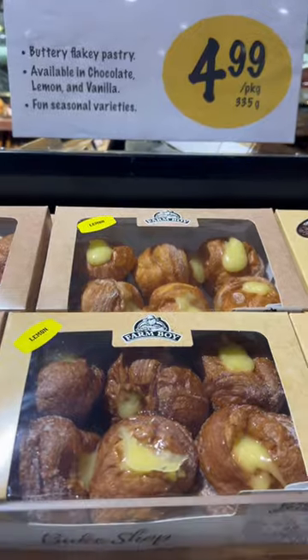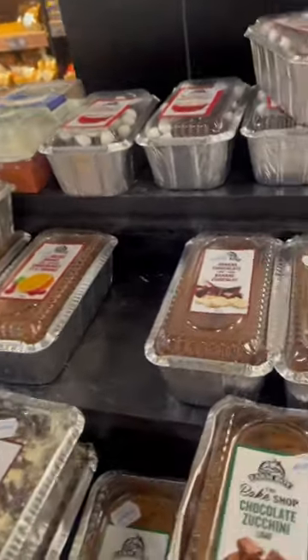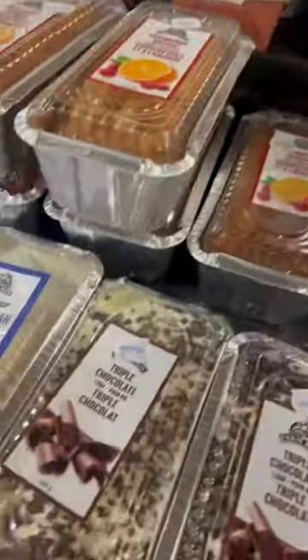These Portuguese buns are so versatile — you can slice them up and use them in a sandwich or just have them with your coffee. These croofies are melt-in-your-mouth, but my absolute favorite is this banana chocolate cake that's so moist and decadent.